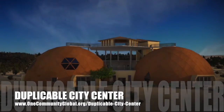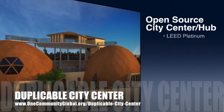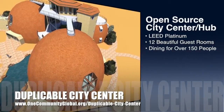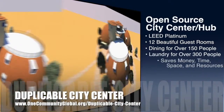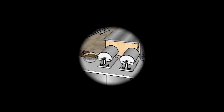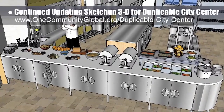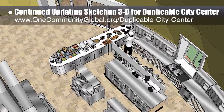One Community is also creating an open source duplicable city center. It is designed to be LEED Platinum certified, provide 12 guest rooms, dining for over 150 people, and laundry and recreation space for over 300 people, all while saving money, time, space, and resources. This week, the core team continued updating the SketchUp 3D for the DuPool City Center. We integrated a new shelving design and updated shelving curve that you can see here. We'd say we are now 72% done with the complete 3D update.